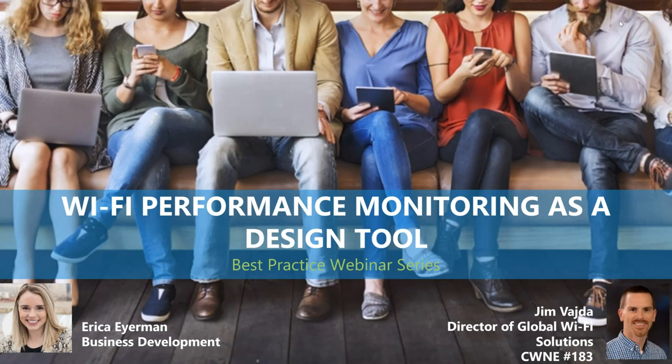We're very excited to have you here. I'm also joined by Jim Votta, our Director of Global Wi-Fi and Solutions, and also our CWNE number 183. Jim, go ahead and say hello. Hey Erica, hey everybody, thanks for coming today.